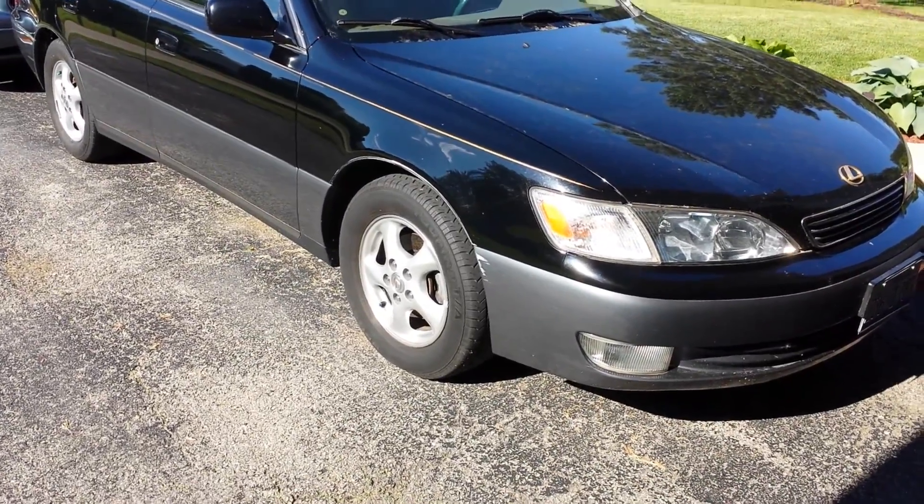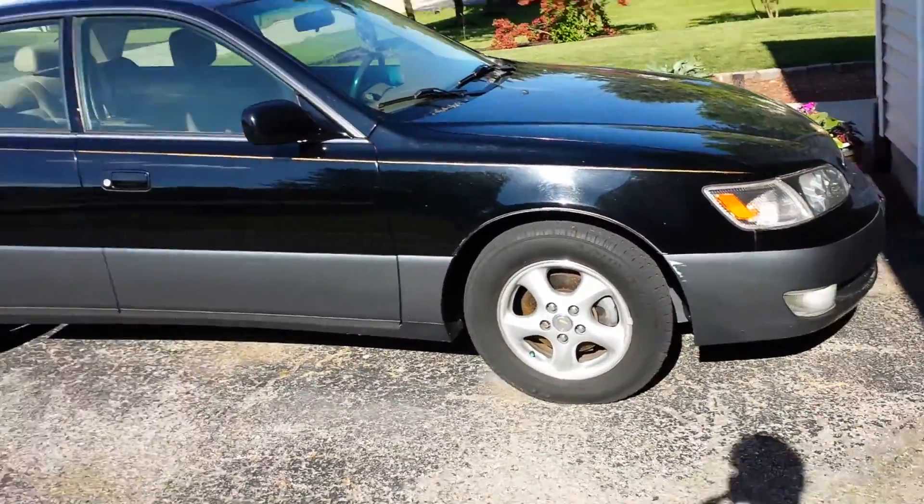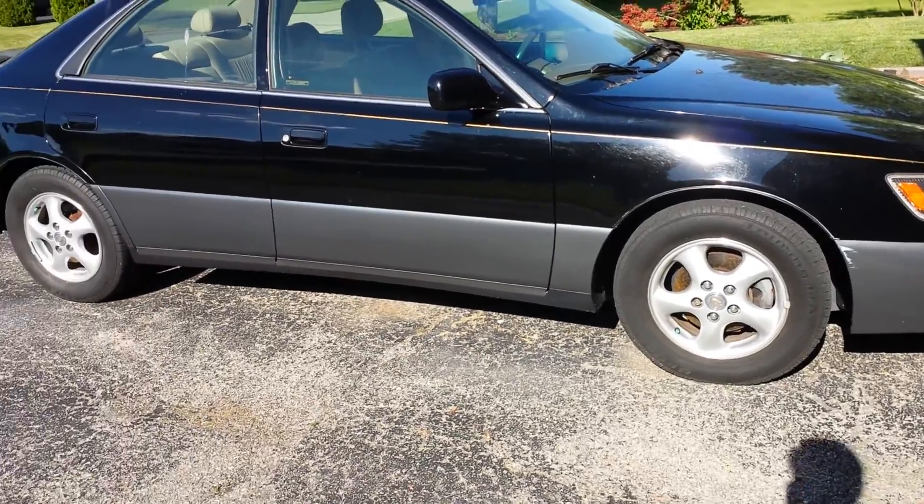What's up YouTube? Here we have my brother's new — quote-unquote new — car. This is a 1998 Lexus ES300.